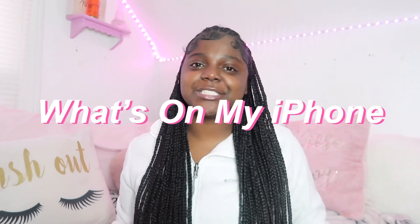Hey girl hey, it's Treasure and welcome back to my channel! In today's video I will be doing a 'What's on My iPhone.' I got the iPhone 14 Pro Max for Christmas. I don't want to talk too much so let's just go ahead and get into this video.